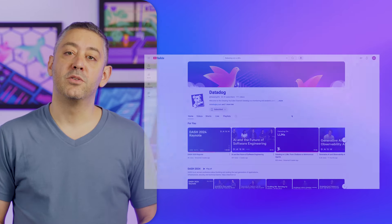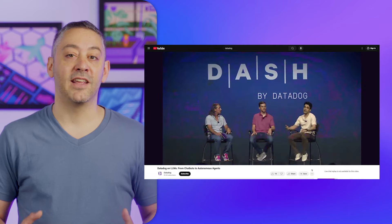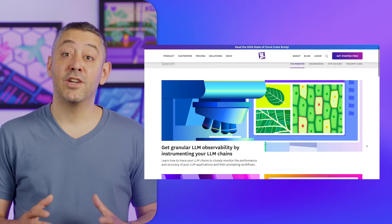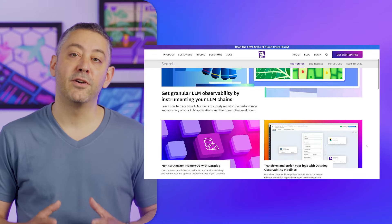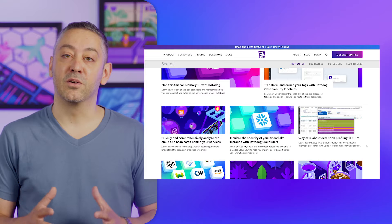Each year, we're proud to share our latest innovations for building the next generation of applications, infrastructure, security, and teams. I'd like to thank everyone who attended, as well as our sponsors, partners, speakers, and staff, for making Dash 2024 the best one yet. Check out our YouTube channel for videos of breakout sessions, fireside chats, and a special edition of Datadog on about LLMs, autonomous agents, and chatbots. And check out our blog for a guide to every announcement made at Dash. You can find links to all of these resources in the video's description.